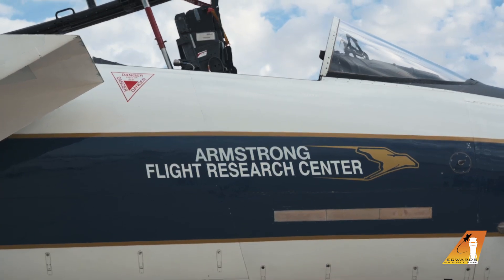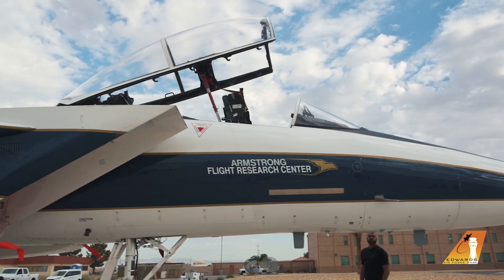So the airplane behind me is NASA 836. It is the oldest F-15 on the planet today. It came to NASA in 1993, so we've had it for almost 30 years. And it had a pretty good history before us. It started its life in 1974, so it's 48 years old as it sits there right now.